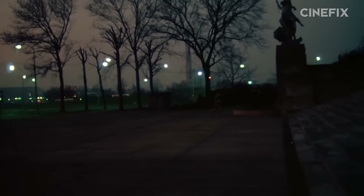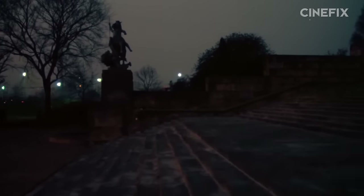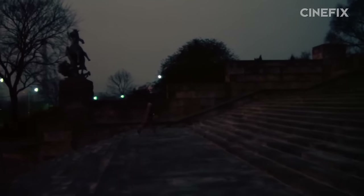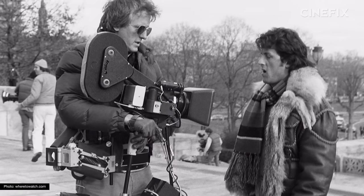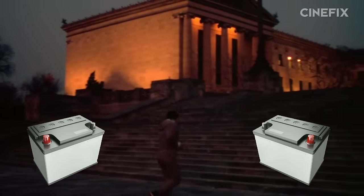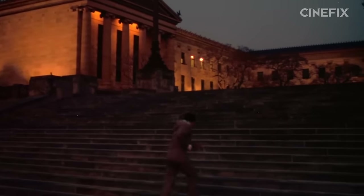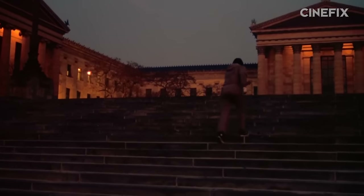For this shot of Rocky's attempt to run the museum steps, the Steadicam battery had actually broken that day, possibly due to how insanely cold it was in Philly. Luckily, Garrett Brown was not only Rocky's Steadicam operator, but he was the guy who invented the Steadicam. He figured out a way to rig it to work on two car batteries instead, and they were able to get the shot. Bonus thing — and a perfect segue into our next thing.